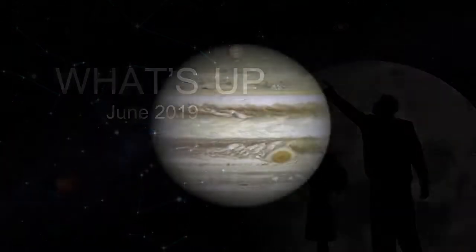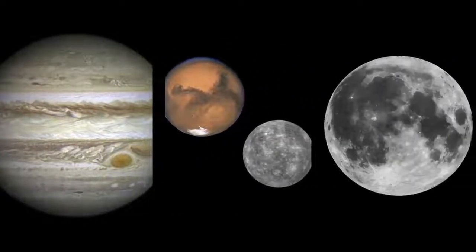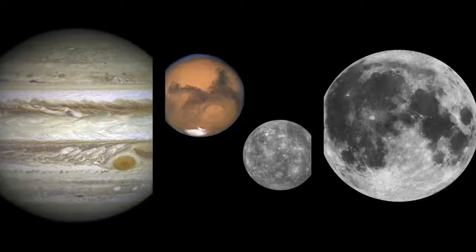What's up for June? Jupiter's up all night, while Mercury and Mars decide to get close. And the moon reveals its tilted orbit.